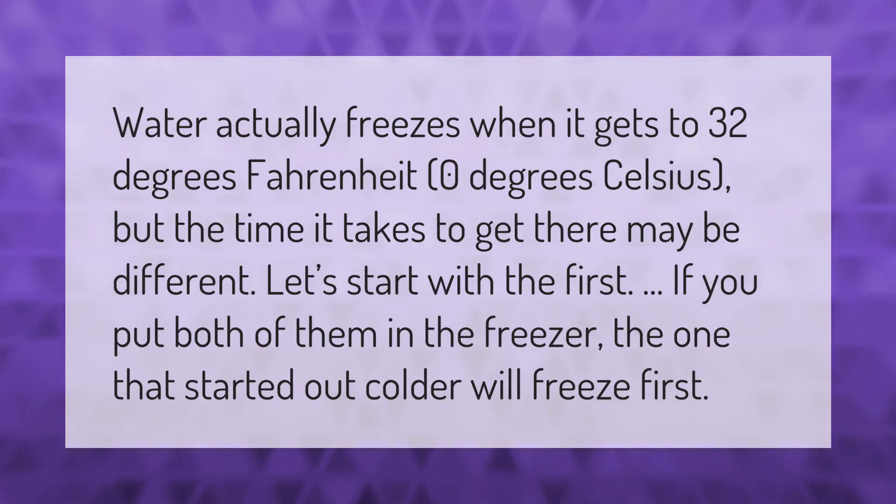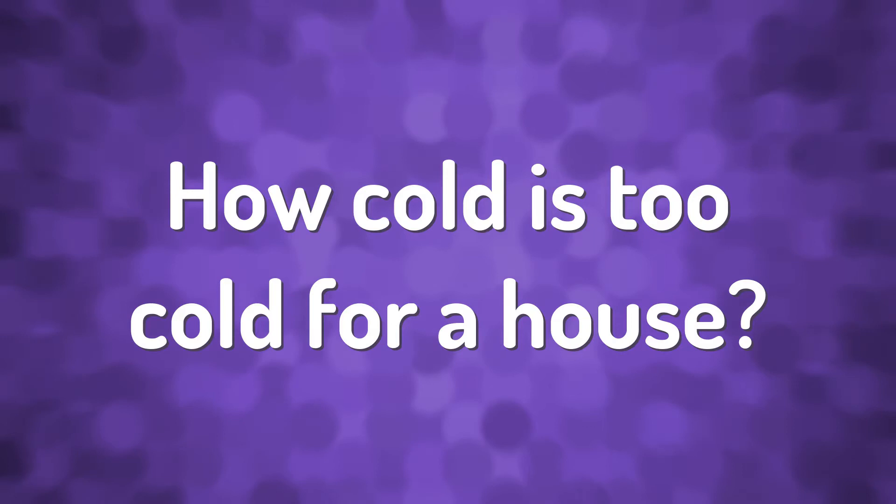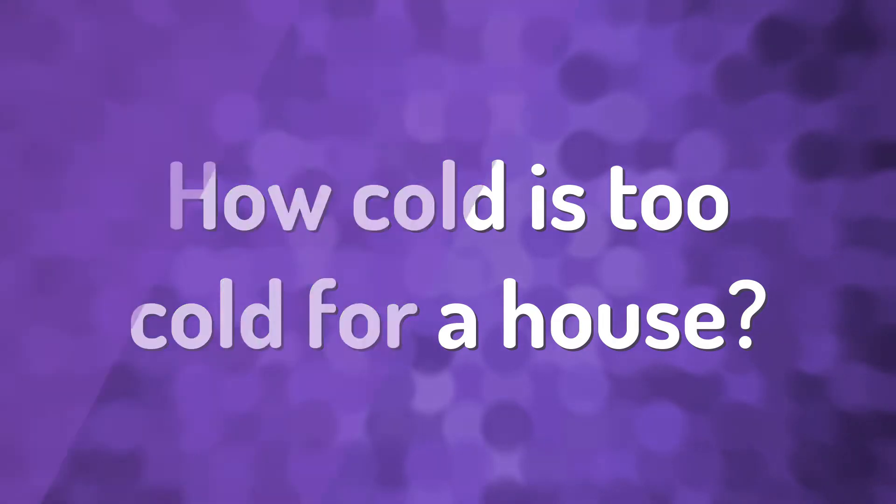Water actually freezes when it gets to 32 degrees Fahrenheit, or zero degrees Celsius, but the time it takes to get there may be different. If you put both of them in the freezer, the one that started out colder will freeze first.